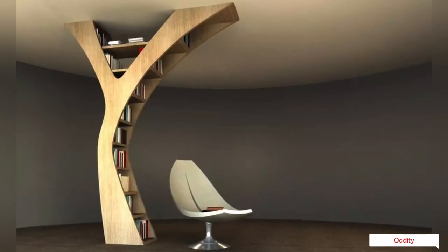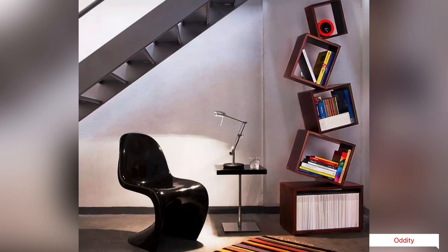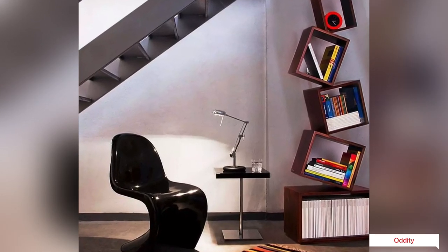Wooden bookshelf designed for those who need to add new shelves but have no more free space along the walls, with its cantilevered modules stacked upon each other at a single angled point.